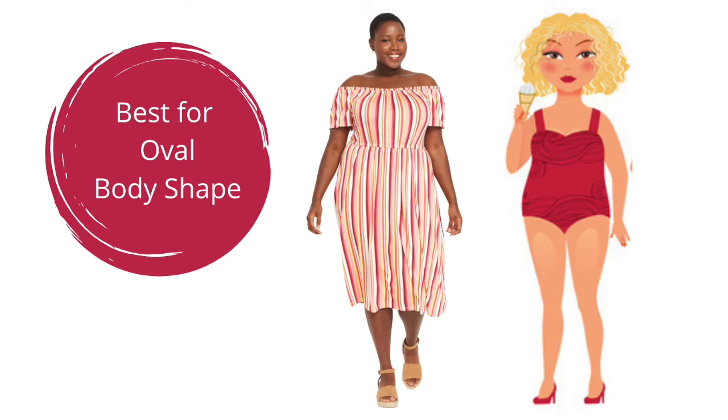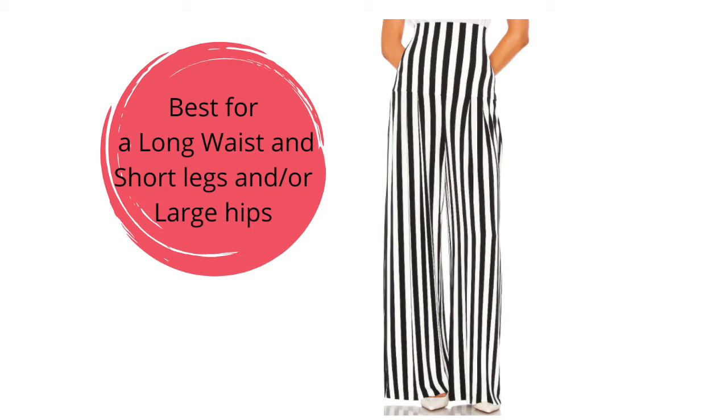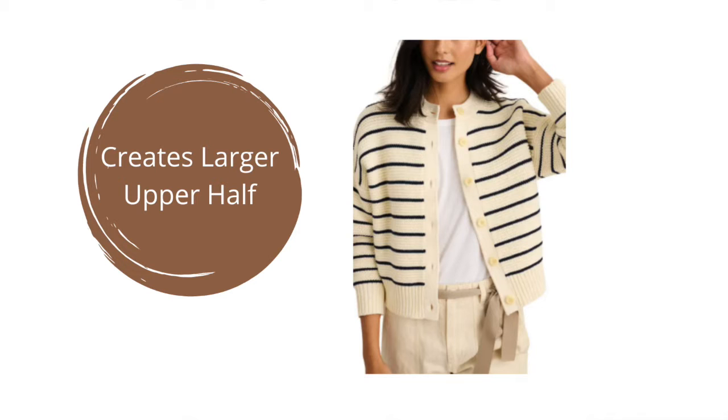You can wear stripes almost like color blocking. If you are an oval body shape and want to wear stripes, here are some examples of how to put stripes in a dress. For a triangle body shape, stripes in pants would be great because they minimize your hips, creating a more balanced look. For an inverted triangle, you could wear vertical stripes on top. You can use both vertical and horizontal stripes to your advantage depending on your shape.